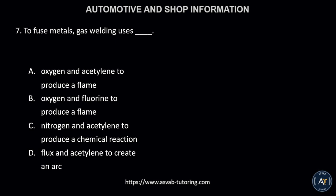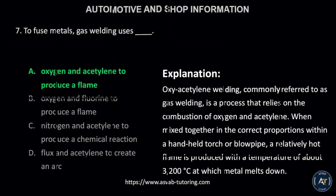Number 7. To fuse metals, gas welding uses: A, oxygen and acetylene to produce a flame; B, oxygen and fluorine to produce a flame; C, nitrogen and acetylene to produce a chemical reaction; or D, flux and acetylene to create an arc? The correct answer is letter A, oxygen and acetylene to produce a flame. Oxygen and acetylene welding, commonly referred to as gas welding, is a process that relies on the combustion of oxygen and acetylene. When mixed together in the correct proportions within a handheld torch or blowpipe, a relatively hot flame is produced with a temperature of about 3,200 Celsius, at which metal melts down.